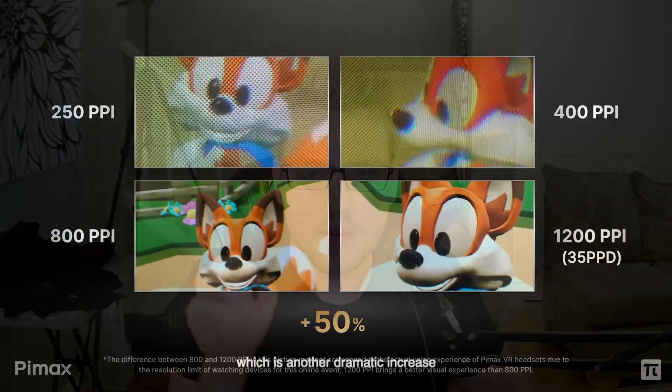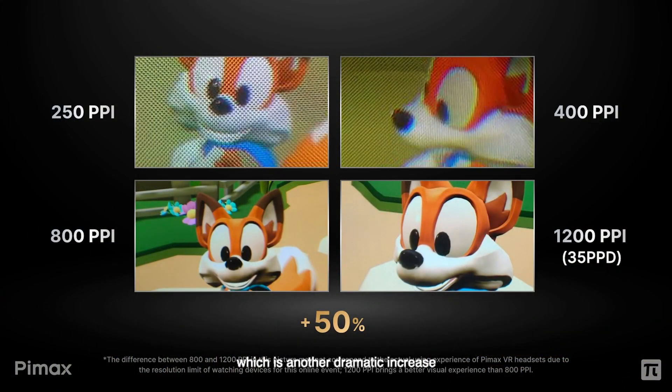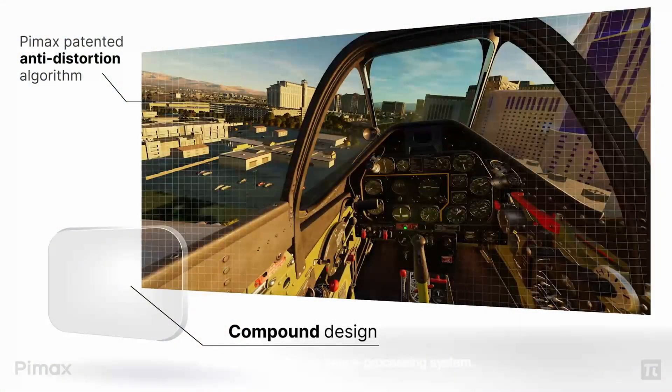This allows them to achieve better contrast, better colors, 1200 PPI or 35 PPD — which to put into perspective, the Vario Arrow currently supports 35 PPD. Now one major complaint people have with the 8KX is that distortion can be distracting, so they claim that this time they have an anti-distortion technology which would have zero distortion. That's a pretty big claim — I will be very surprised if they actually have something that works 100% with no distortion.